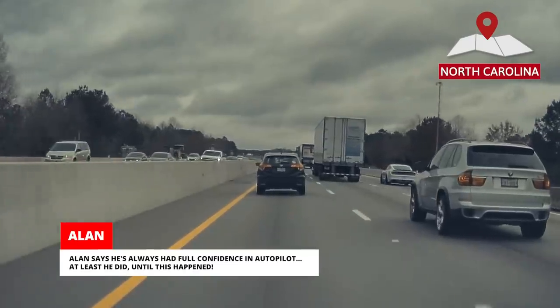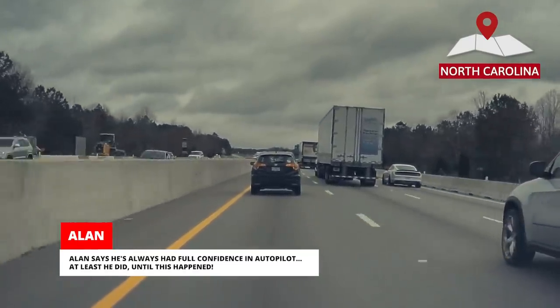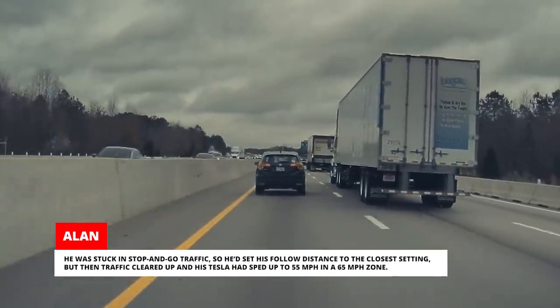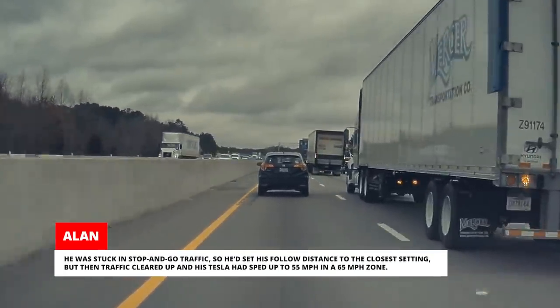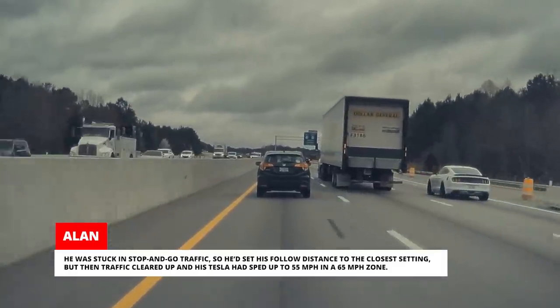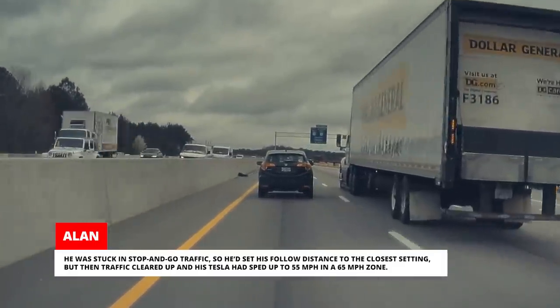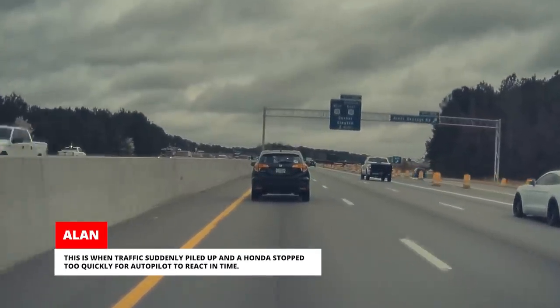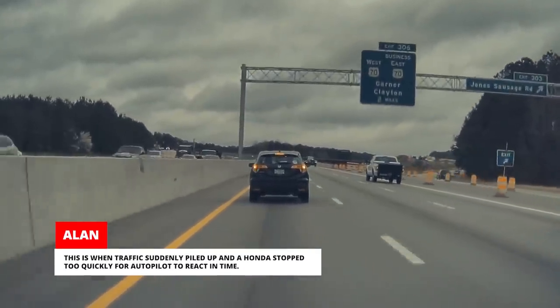Alan says he's always had full confidence in Autopilot — at least he did, until this happened. He was stuck in stop-and-go traffic, so he'd set his follow distance to the closest setting. But then traffic cleared up and his Tesla had sped up to 55 mph in a 65 mph zone. This is when traffic suddenly piled up and a Honda stopped too quickly for Autopilot to react in time.